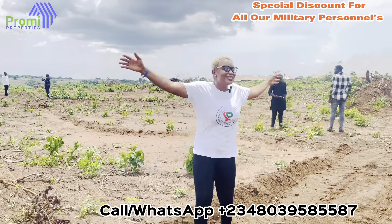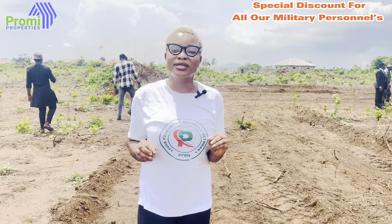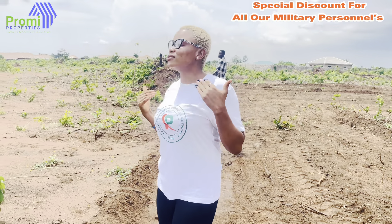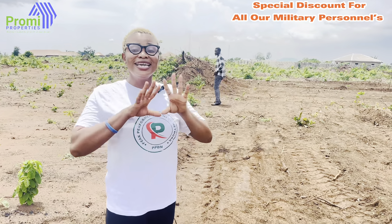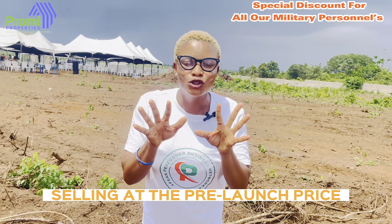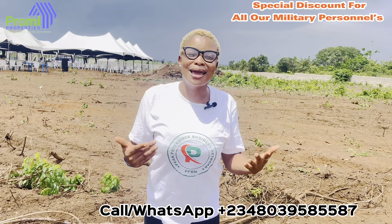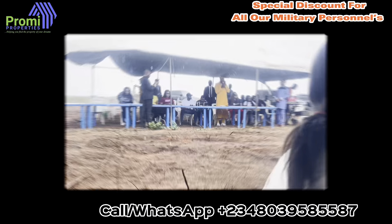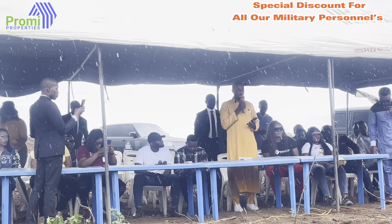I am inside Patriot Bay estate. This is all inside and looking completely dry. I wanted to show you that this land I'm talking about is 100% dry land. When you invest here, you don't have to start thinking about how many truckloads of sand you're going to buy to fill in, because it is already dry. We're selling at the pre-launch price, and this is the best time for you to buy this property. But before we talk about other details, I would like you to hear from the MD about what this estate is all about.